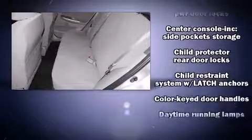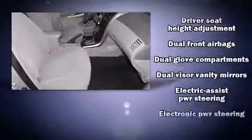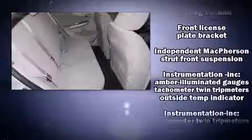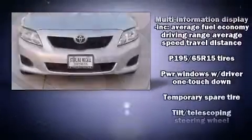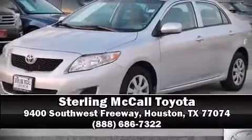In the event of a rollover collision, side curtain airbags provide additional protection for outboard seated passengers. A Carfax history report provides you peace of mind by detailing information related to past owners and service records. Stop by our dealership or give us a call for more information.